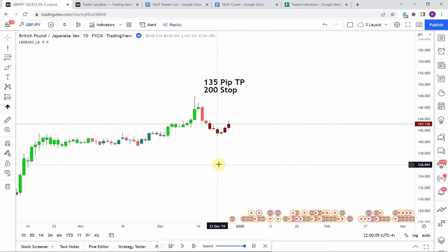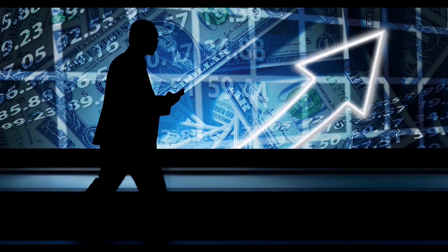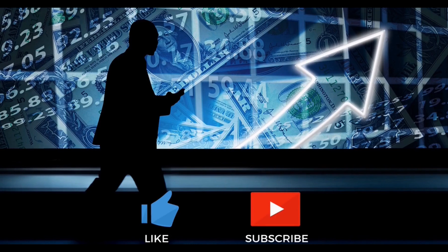Today we will be testing the LBR paint bars. Before we do, if you have not watched the first video on the channel and all the videos after that, you need to go do that now. Here at the Academy of Forex we are building the best trading system possible as a team. There is also a link below to sign up for TradingView — you can save a little bit of money if you use the link below.